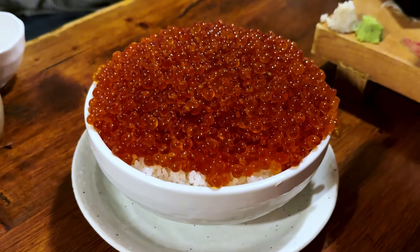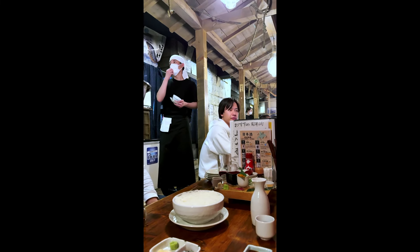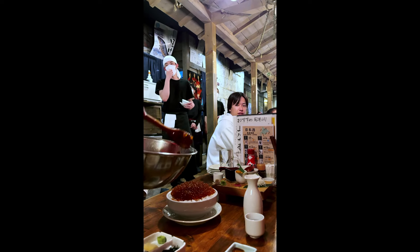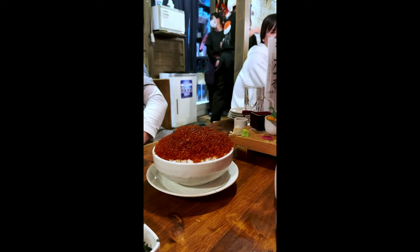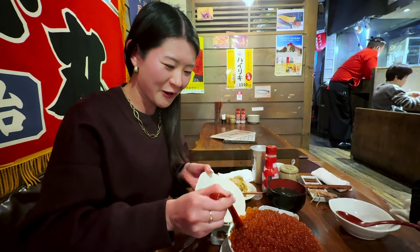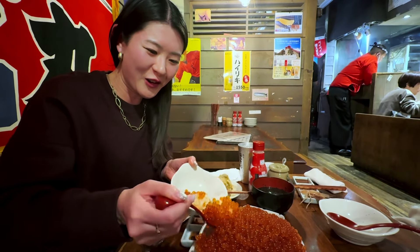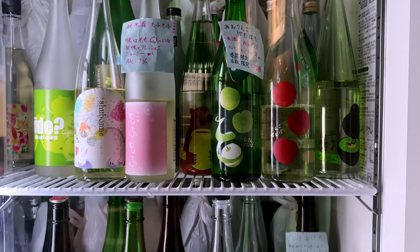But wait for the climax — the Ikura Donburi. At Hachikkyou, they don't just serve it, they lavish it. The staff piled on salmon roe until the bowl overflowed. These weren't just any roe — they were a lot larger than the ones I'm used to having in Tokyo. Post dinner, I went to a super hidden sake bar. It was a great way to end the first night.